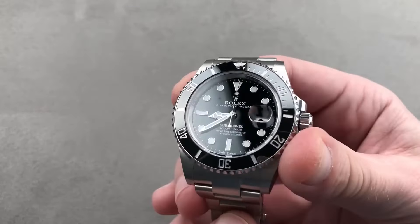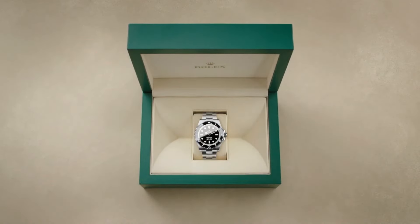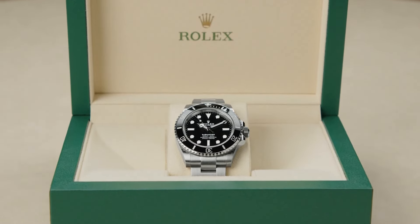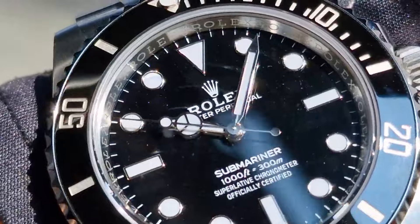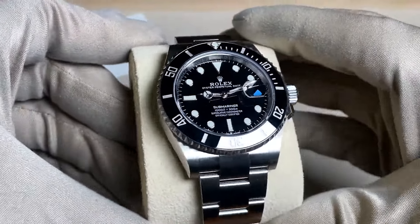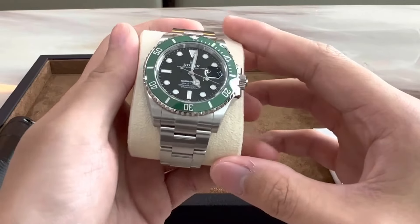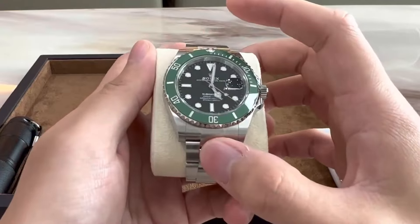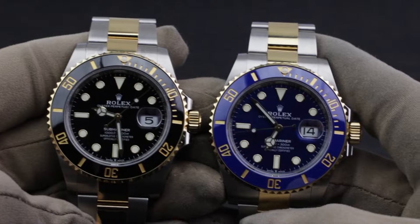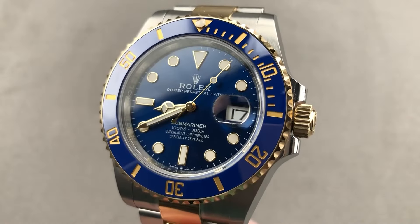Now let's switch our gaze to some other Rolex models keeping their cool with stable prices — enter the Rolex Submariner saga. The date version is currently the hot favorite, pulling more looks than the no-date sibling. While the no-date variant wins over purists with its clean lines, the date version is like that practical friend who always brings snacks — just more useful. Then there's the elusive Starbucks model, about as rare as a polite online comment section and just as sought after. For those who lean towards a bit of color, the steel and gold Submariners in blue and black are now dipping below their $13,750 list price, with the blue subtly outdoing the black.